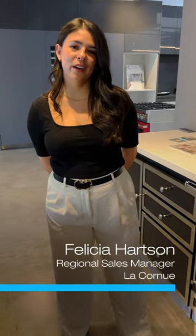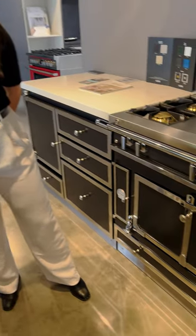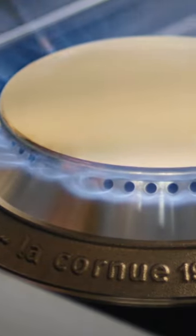Hello, I'm Felicia Hartson with La Cornue. I'm the California Regional Sales Manager for the brand. I wanted to talk a little bit about the French appliance and its quality. It's always known as the highest end product out in the market today. This range has been around since 1908 and it's just been perfected over the years.